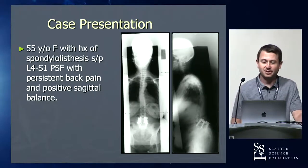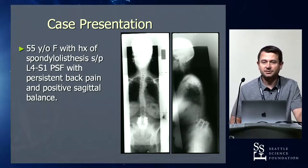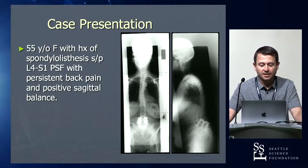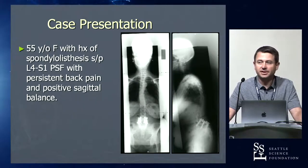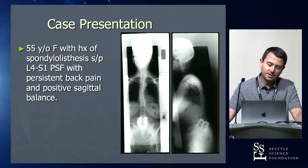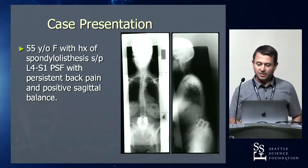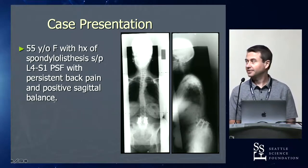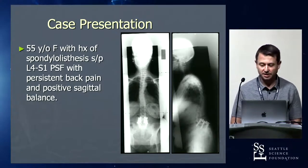I always start my sacral pelvic talks with the same case because it's an interesting one. It's a 55-year-old female who came in with a spondylolisthesis, ended up with an L4 to S1 fusion, and came to us really pretty miserable. She had an isthmic spondy at L5-S1 — not the biggest of slips. Her preoperative films weren't all that bad, but she underwent this surgery and ended up with significantly poor alignment, with a big mismatch between pelvic incidence and lumbar lordosis.